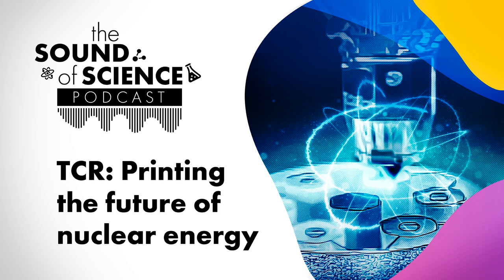Thank you for listening to this episode of The Sound of Science. Interested in getting updates on the TCR program? Visit www.tcr.ornl.gov. If you enjoyed this episode, be sure to leave us a review wherever you get your podcasts.